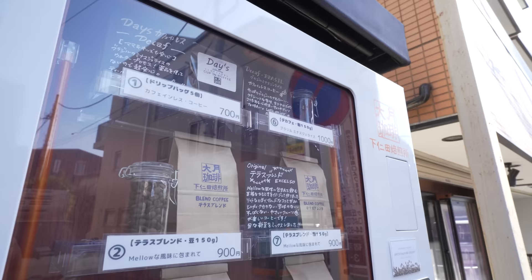We're starting out with a coffee machine right here. Have a look. This one sells coffee beans from around the world — a bunch of different types.